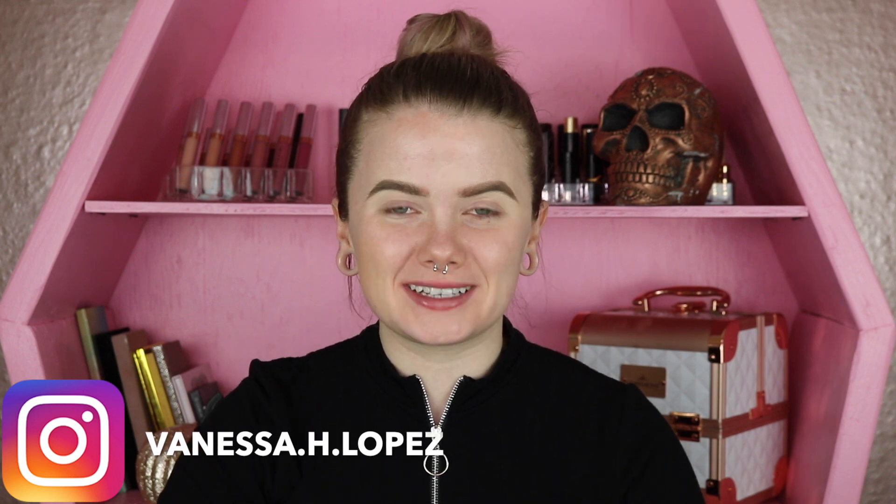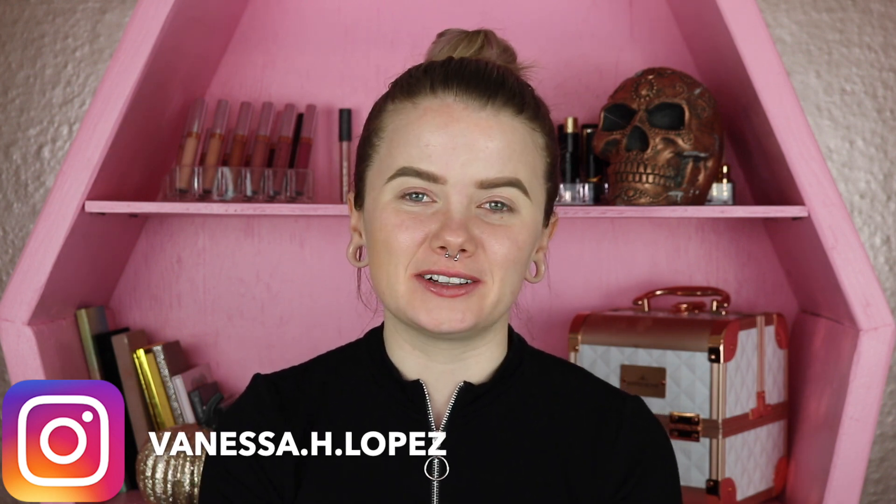Hey guys, and welcome back to my channel. I am so excited today — I'm gonna be reviewing something different on my channel. It's not eyeshadow. It is foundation. This actually showed up at my doorstep today.